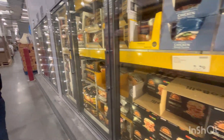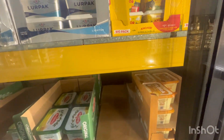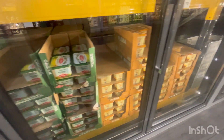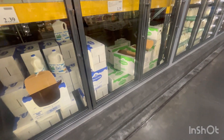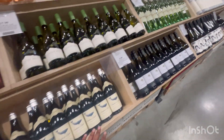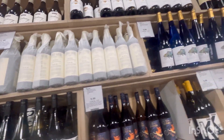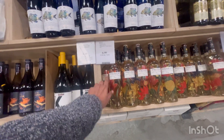This side is all dairy products — cheese, butter, grated cheese and everything. And here is the milk. Here is wine and whisky — it's very hard for me to pronounce each name so I'm just gonna do a quick video and you guys can have a look. This one looks nice — see the design. Each bottle is 6.99. There are a lot of varieties in alcohol as well.